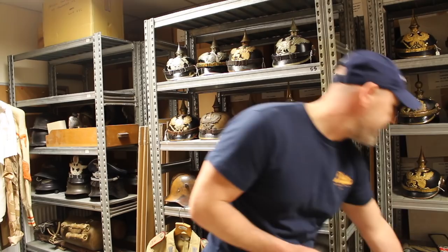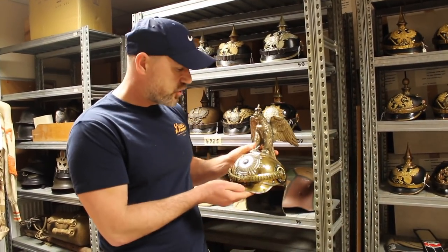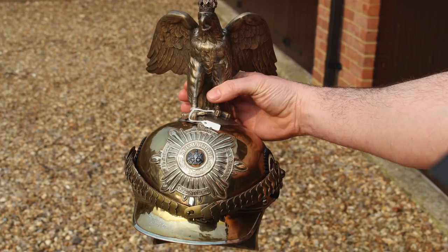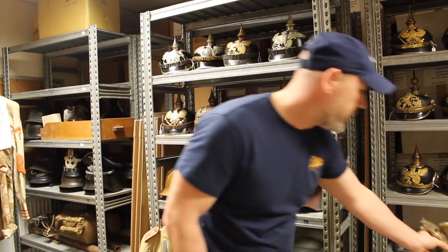Moving on to other items that will be on this week's update — you might have seen in the intro clip — here we have a Guard Corps helmet. Now this did not come in that collection, but I always like to feature Guard Corps helmets because they look amazing and they're always really popular. This is a really, really nice example.